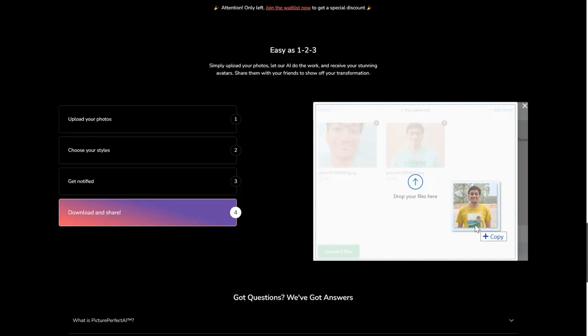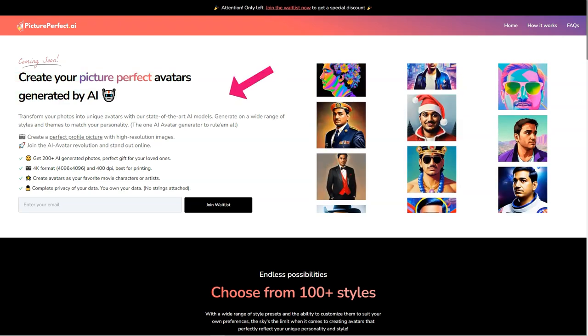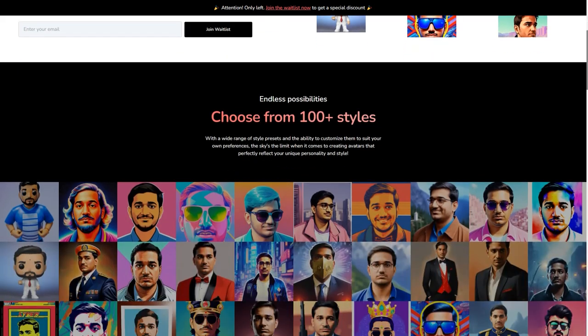Now I know you're thinking, what about my privacy? Don't worry — Picture Perfect AI has got you covered. All user data is encrypted and deleted after 24 hours, so you can trust that your personal information is safe.